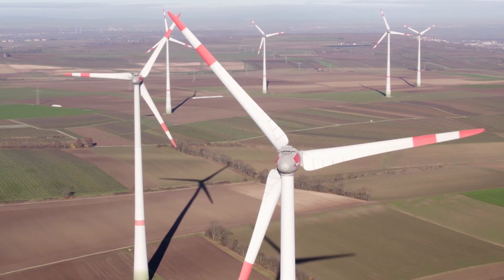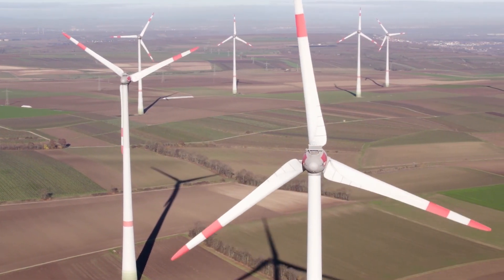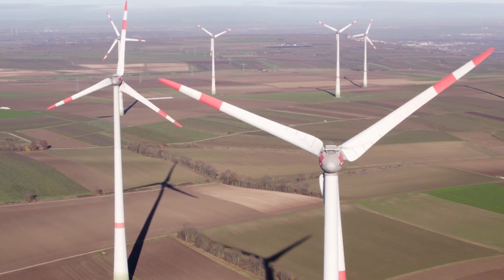Discover what Energy Vault can do for your company today. For more information, visit our website for all the details.